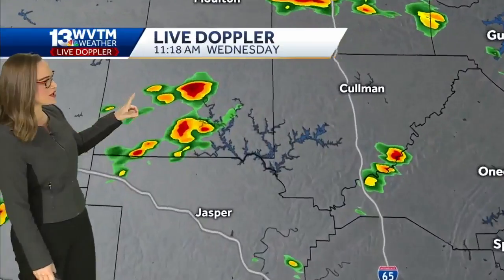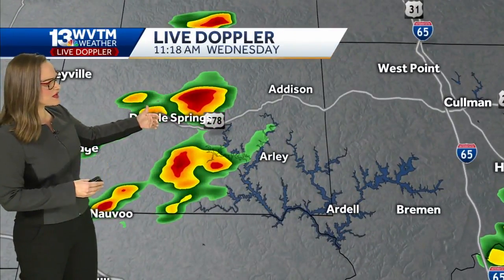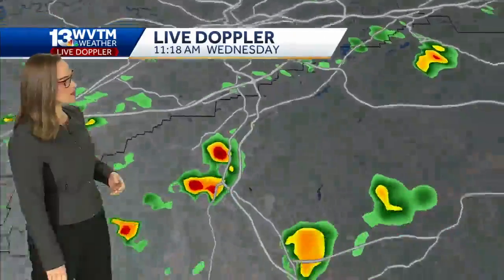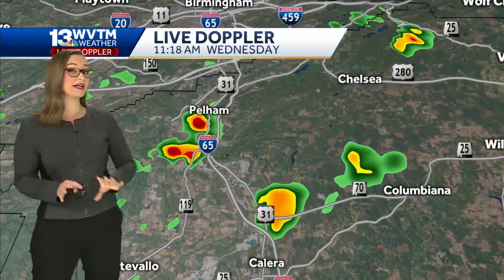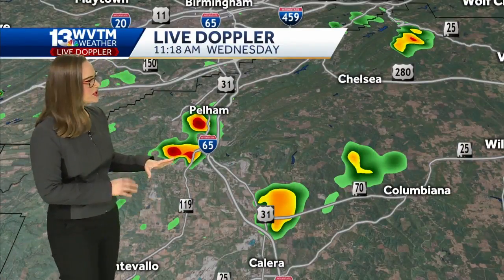This is our WVTM 13 live Doppler radar, all in real time. Here are the lucky folks around Double Springs — Highway 278 too into Arlie. Not the best idea to be out at Smith Lake today because we could potentially have some lightning bolts. We do have our lightning detection system enabled right now; we just aren't seeing any with that particular cluster.